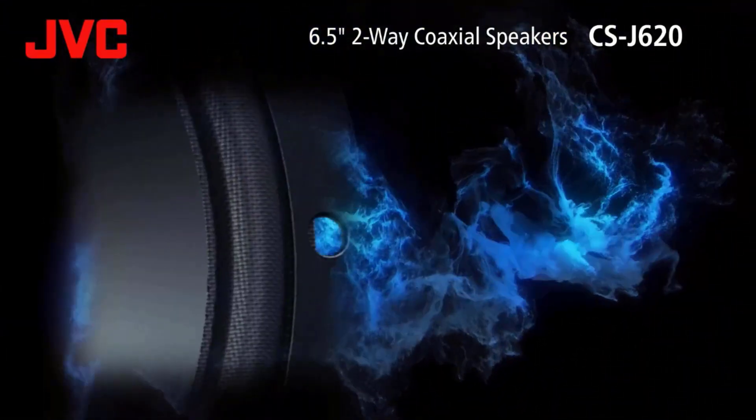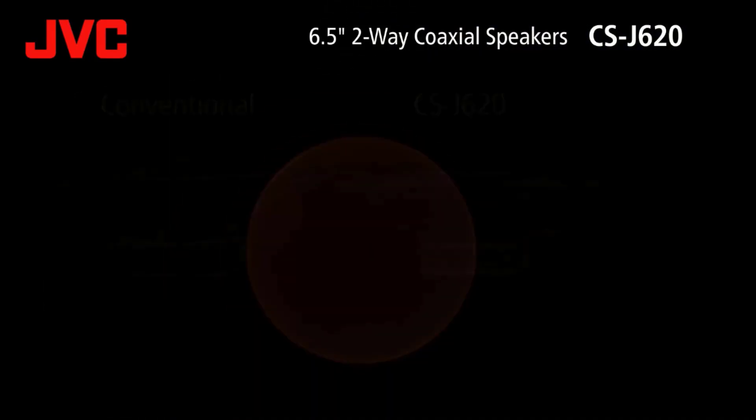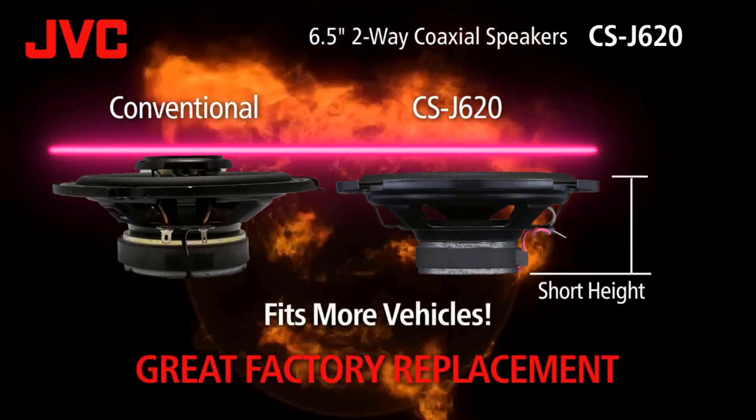Their lightweight cone produces deep bass while maintaining high responsiveness. Their hybrid surround accurately reproduces music signals while creating a natural sound space. They fit more vehicles and are great as a factory replacement.